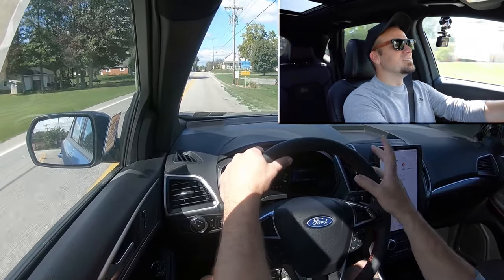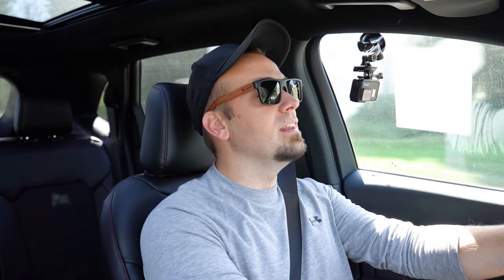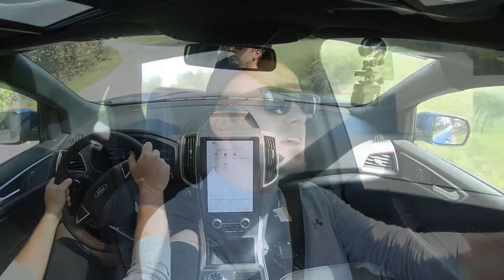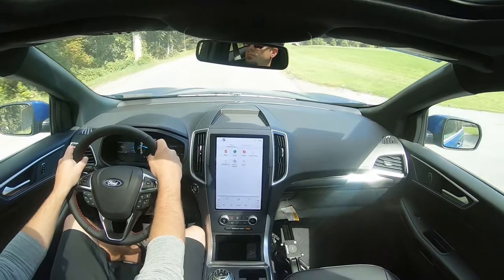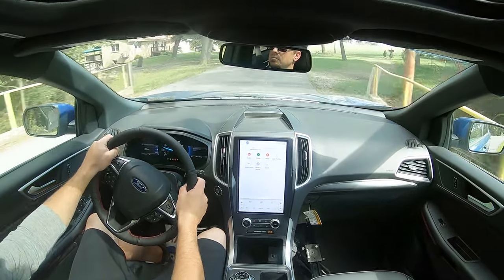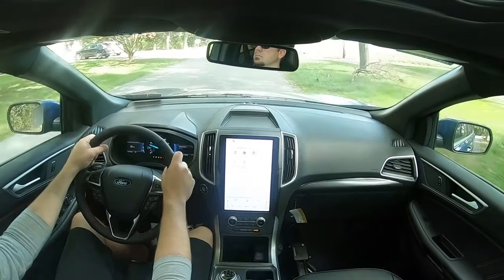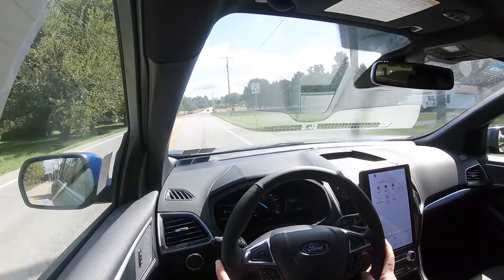Braking is equally important. You will find four-wheel ventilated disc brakes coming standard. As far as braking feel goes, it's kind of spongy or squishy. I wouldn't mind it if they firmed up the braking feel a little bit — I think that would feel more natural. Overall it'll get the job done, but it does feel a little bit squishy to me.